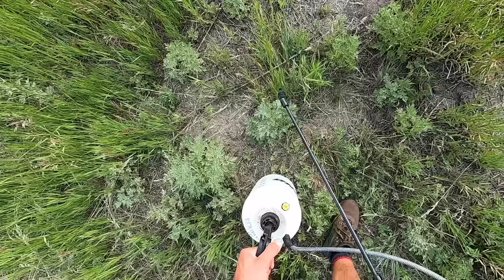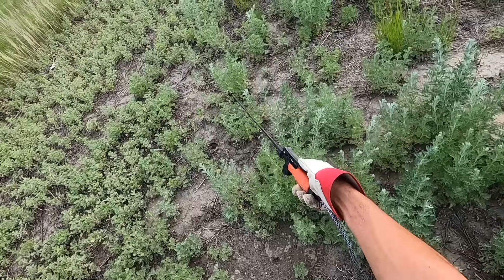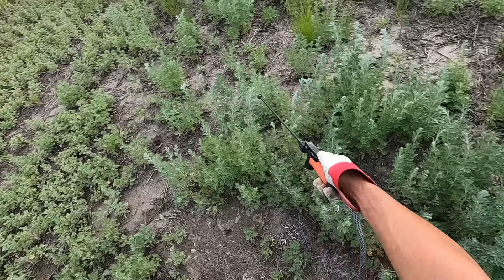No rototiller, no rough cut mower, absolutely nothing — well, nothing except for a two-gallon pump sprayer. So I spent many evenings that summer nuking the weeds by hand with Roundup.